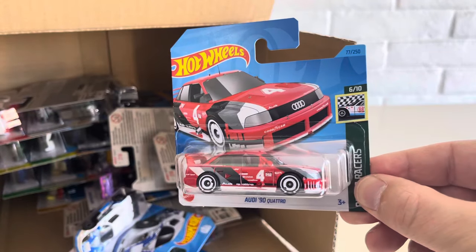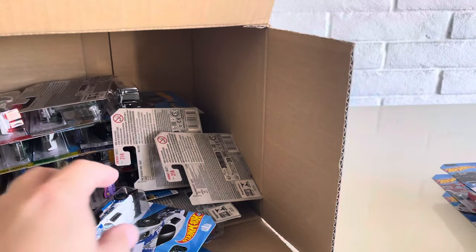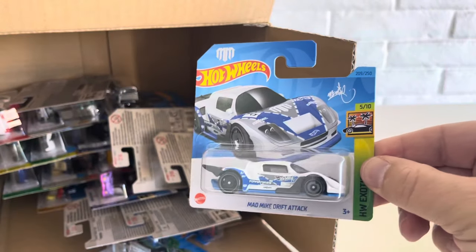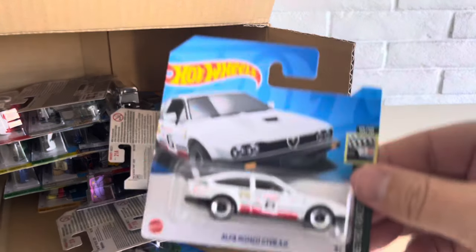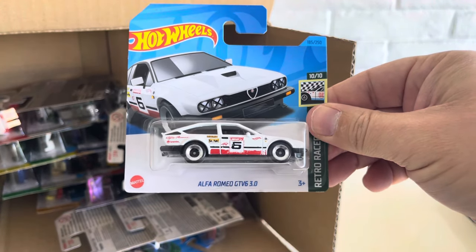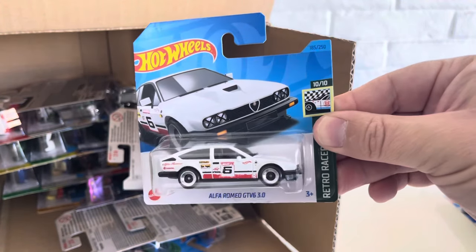Another one of the Audi 90 Quattros from 2023. Mad Mike Drift Attack again. And the Alfa Romeo GTV 6 3.0 Retro Racers — another one of those.